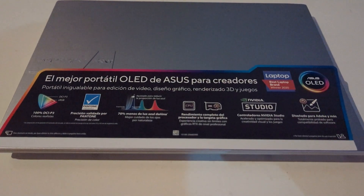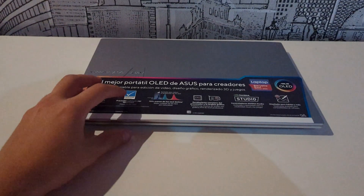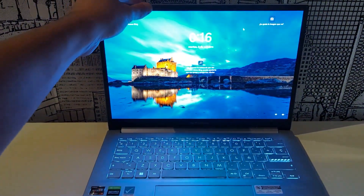I think I have found the ultimate laptop because it is thin, light, and very powerful. But this is not all, as it also has a spectacular high-end OLED screen. And the price? All this cost me less than $800.